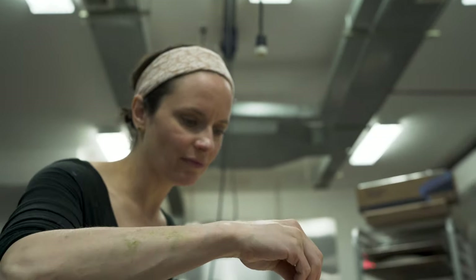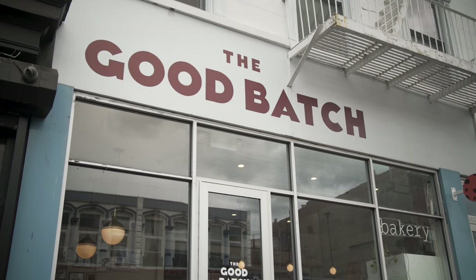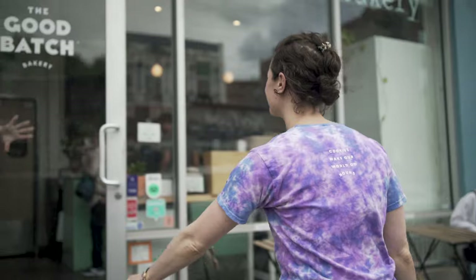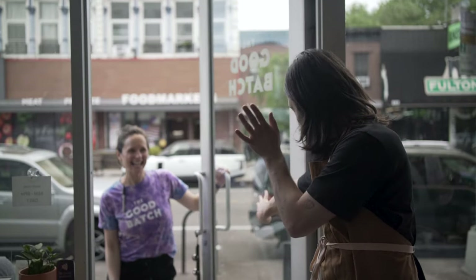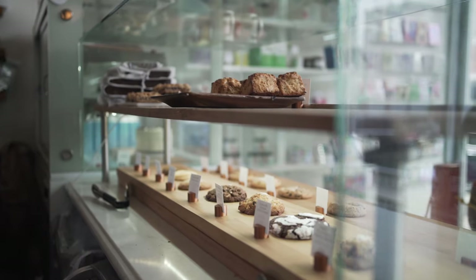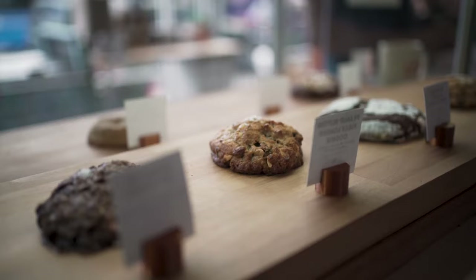The Good Batch Bakery is primarily a cookie bakery specializing in American baked goods. We do cookies, ice cream sandwiches, and cakes. Our philosophy is making really good food that people crave and want to come back to, using real, natural ingredients — making cookies that are hearty and memorable, and putting as much effort into a cookie as someone would into a three-course meal.